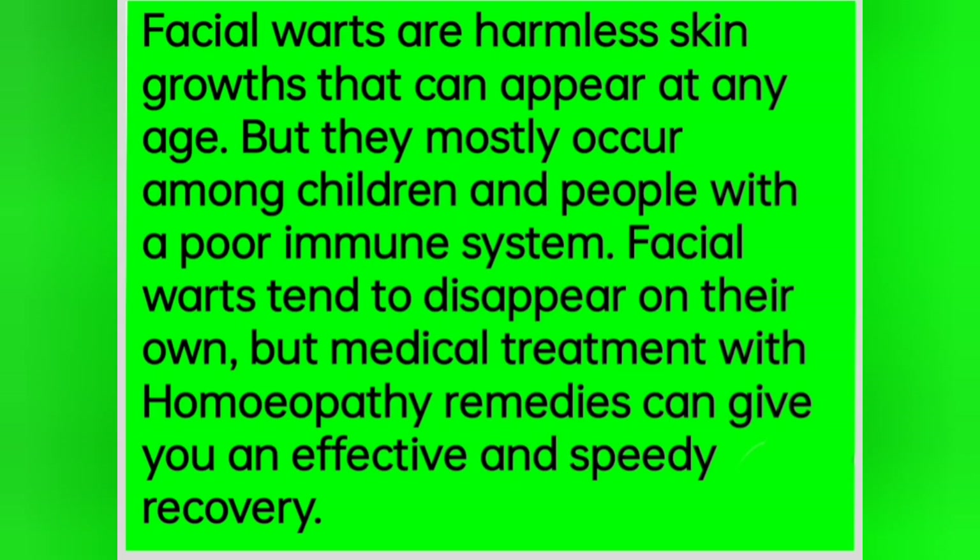These facial rods are harmless skin growths that can appear at any age, but they mostly occur among children and people with a poor immune system. Facial rods tend to disappear on their own, but medical treatment with homeopathic remedies can give you an effective and speedy recovery.